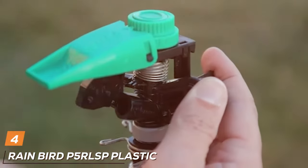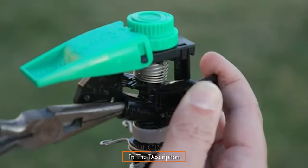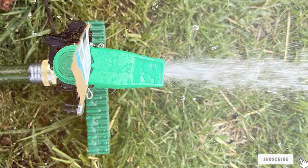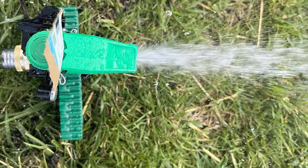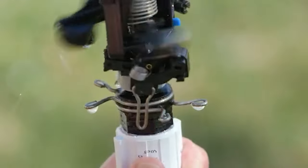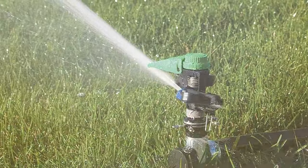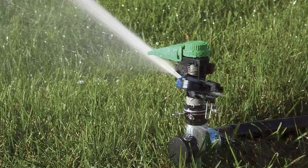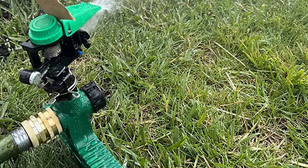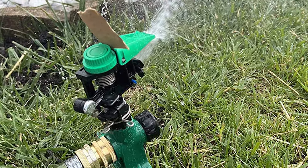Next, at number four, we have the Rainbird P5 RLSP Plastic Impact Sprinkler. For those who desire a dependable, high-performance sprinkler, this is a top-notch choice, engineered to deliver uniform water distribution and superior coverage for large lawns and gardens. The Rainbird P5 RLSP features a robust plastic impact head built to withstand tough conditions and provide consistent watering. Its powerful jet stream ensures that every inch of your landscape receives the moisture it needs, preventing dry spots and promoting healthy plant growth. With a radius of up to 80 feet, you can easily water expansive areas with fewer sprinklers, saving you time and effort.